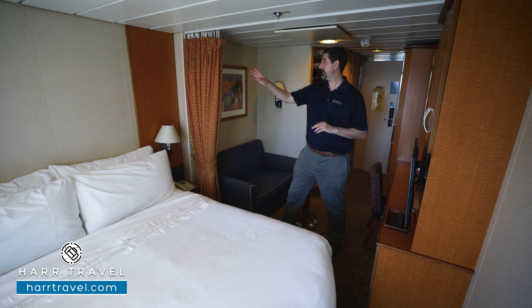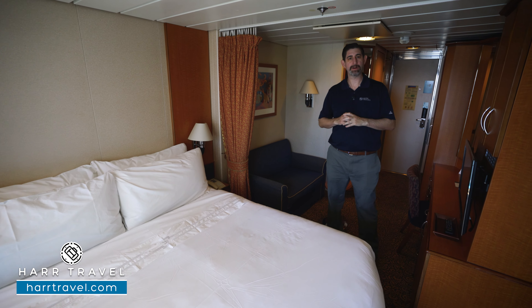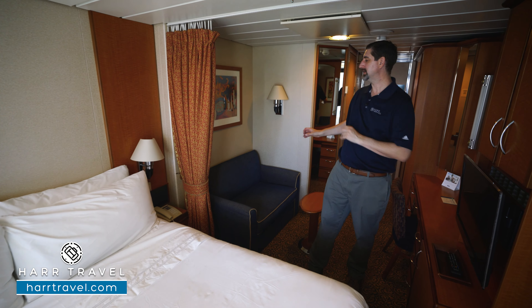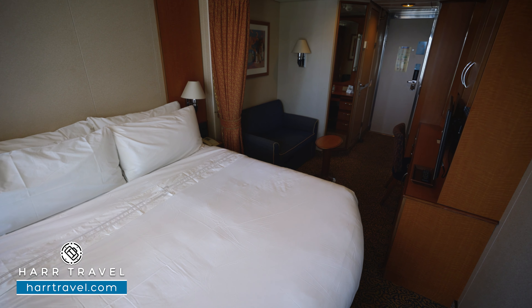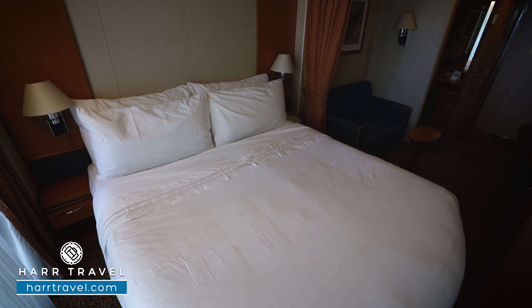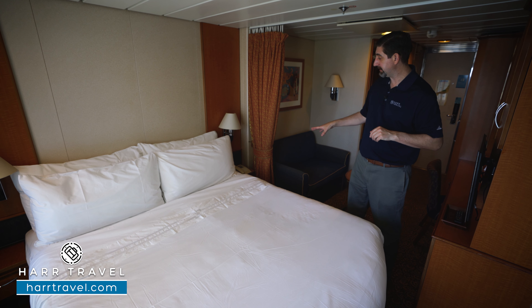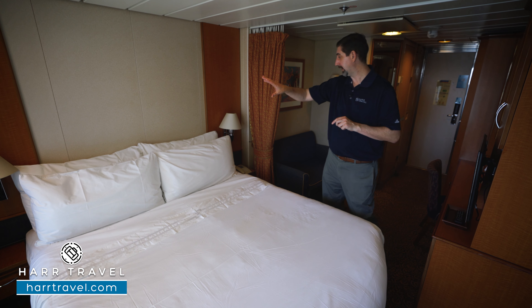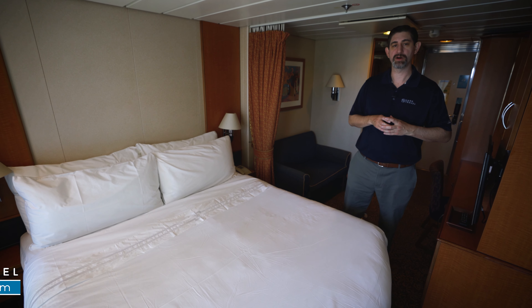One unique feature: you actually have a curtain that'll pull all the way across, giving a level of separation — maybe somebody is taking a nap while somebody else can sit and watch television or read. The bed is in what they call the Royal King configuration right now, and it can separate into two twins. Either way, there's plenty of room underneath for storage. On either side of the bed you're going to have a nightstand, a lamp on each side, and a directional reading light so you don't disturb your partner in the evening.